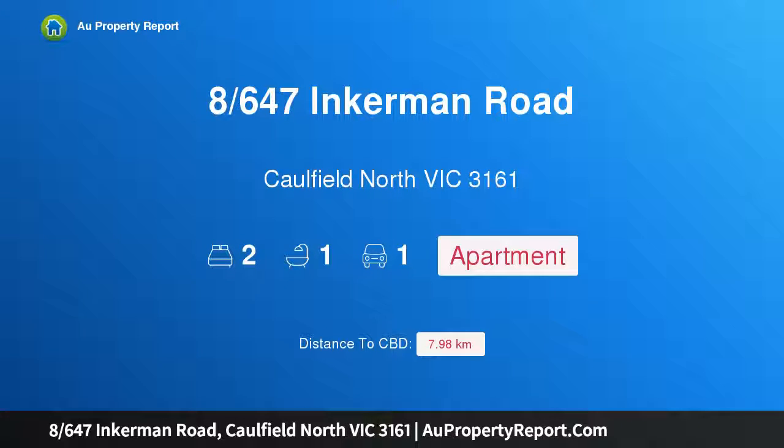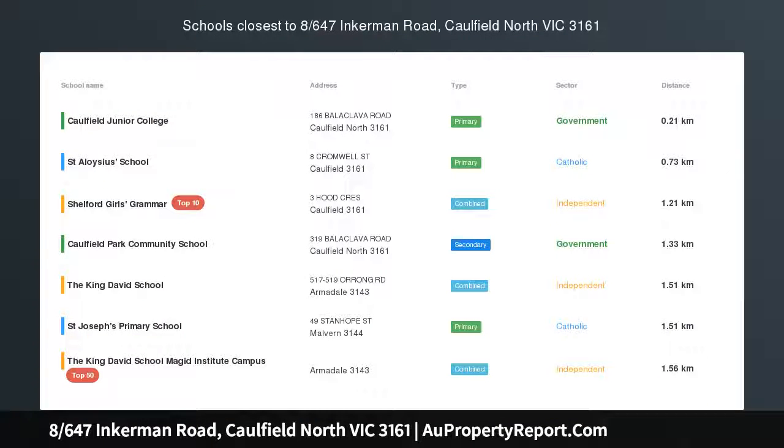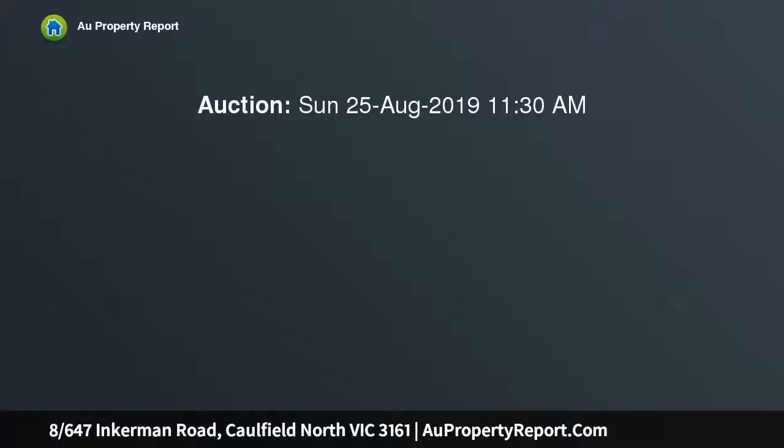Hi, I am glad to introduce property 8, 647 Sinkerman Road, Caulfield North, Victoria 3161. Designer flair and modernist proportions bathed in north-facing sunlight and an unsurpassed level of designer sophistication — this oversized apartment is simply inspiring.